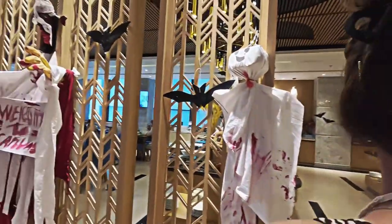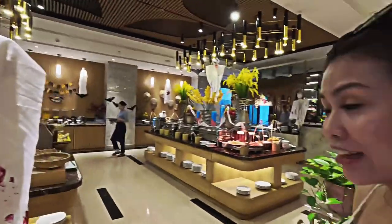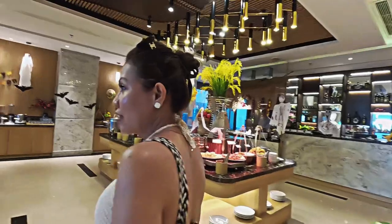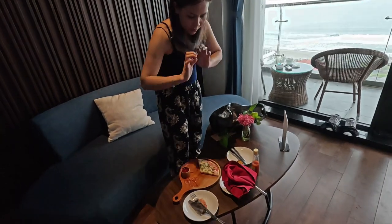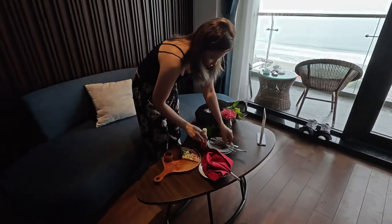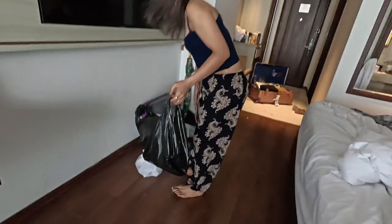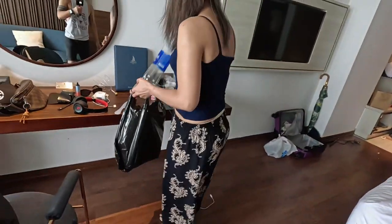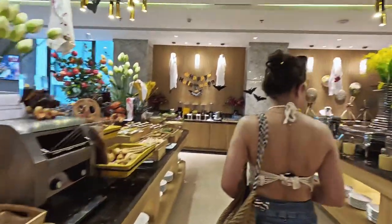Halloween time, check-out time! The housekeeping team really helped us — great service. It was the best hotel in Da Nang. Because the 30-year-old birthday was on Halloween!